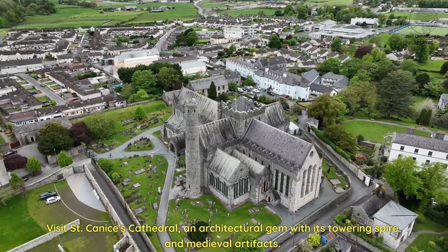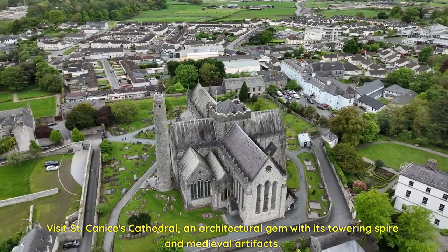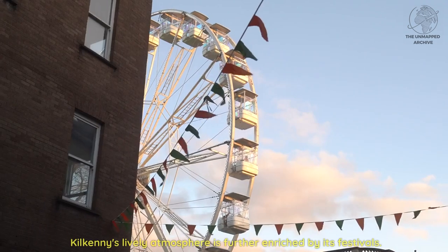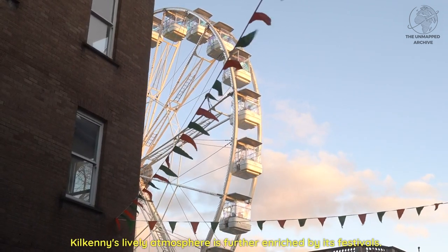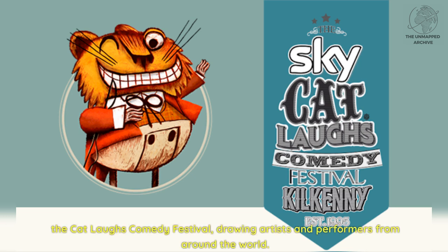Visitors can also visit St. Canice's Cathedral, an architectural gem with its towering spire and medieval artifacts. Kilkenny's lively atmosphere is further enriched by its festivals, including the Kilkenny Arts Festival and the Cat Laughs Comedy Festival, drawing artists and performers from around the world.